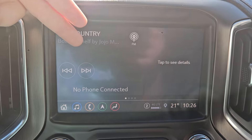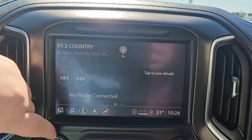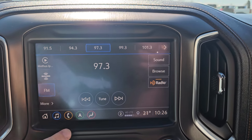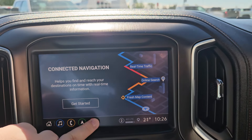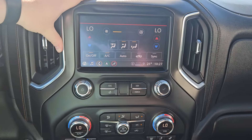Looking at your main screen here, you have what station you're currently on, what phone's connected, and your navigation. We do have Sirius XM capabilities and an HD radio in this vehicle. For your phone, you can use the keypad, recent contacts. We have navigation and you can also control your climate from here as well, which is all pretty handy.